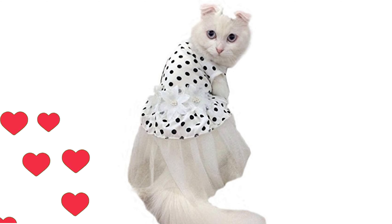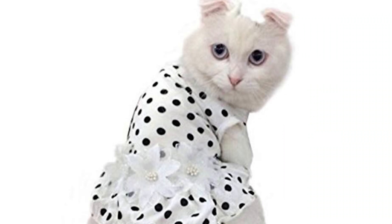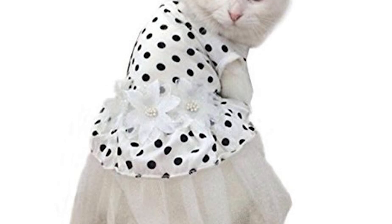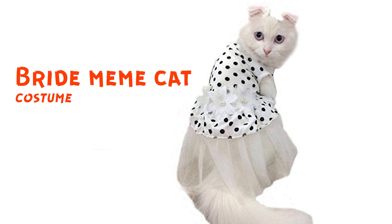This is a kitty bride. She's like, I'm going to be married next week. I love it. And those innocent, innocent eyes — like, why are you doing this to me?